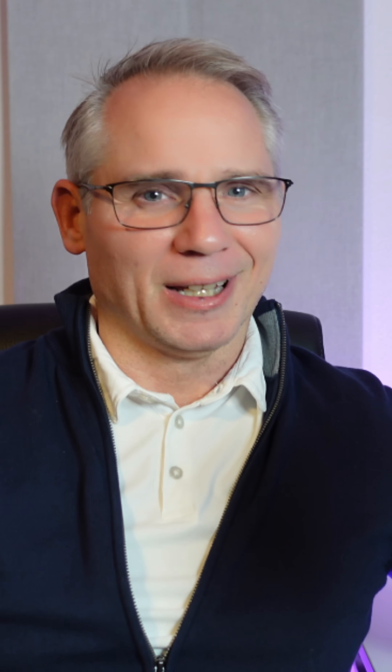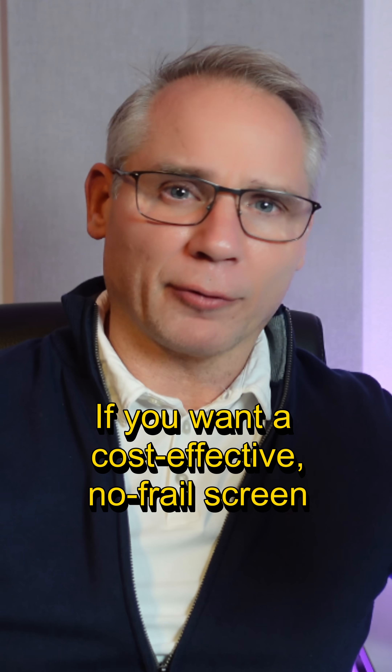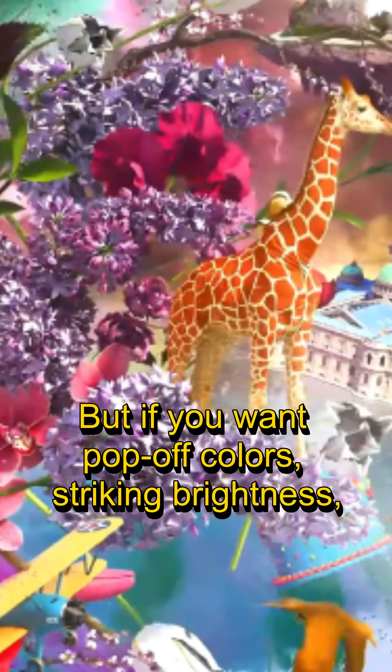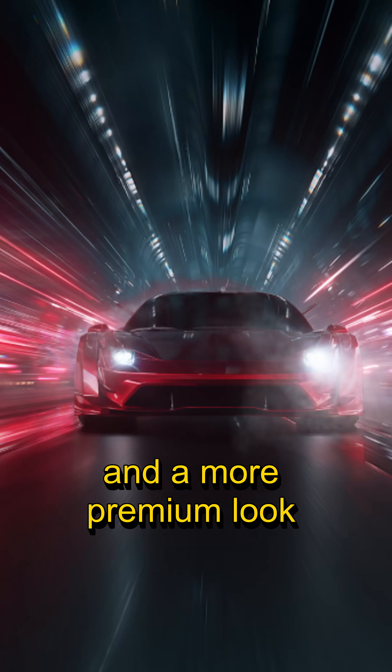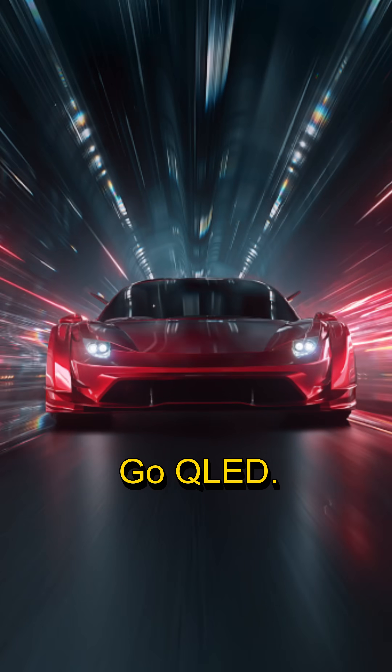Which should you pick? If you want a cost-effective, no-frills screen for everyday shows, LED gets the job done. But if you want pop-off colors, striking brightness, and a more premium look that brings movies, games, or footage to life, go QLED.